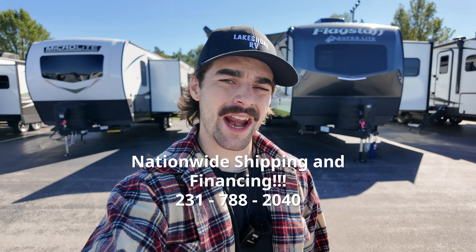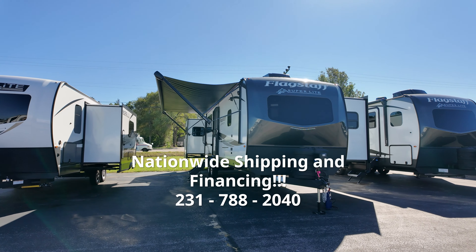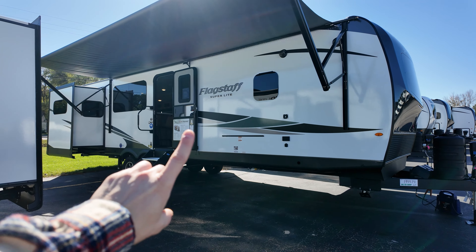What is up camping dorks and nerds? If you're a fan of a travel trailer with a big old living space, I got the perfect camper for you. It's a Flagstaff, so we know it's well built. Flagstaffs are definitely some of the best built campers on the market right now.